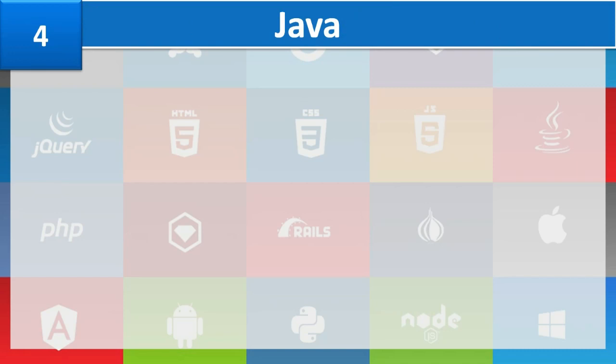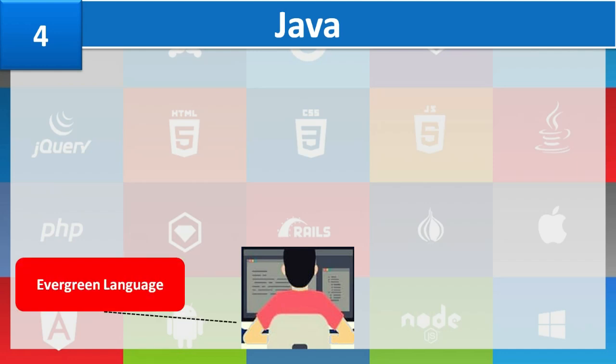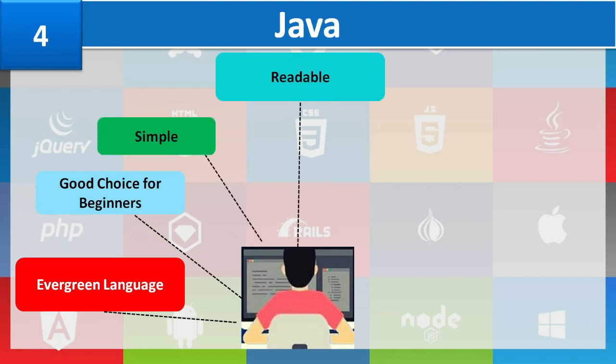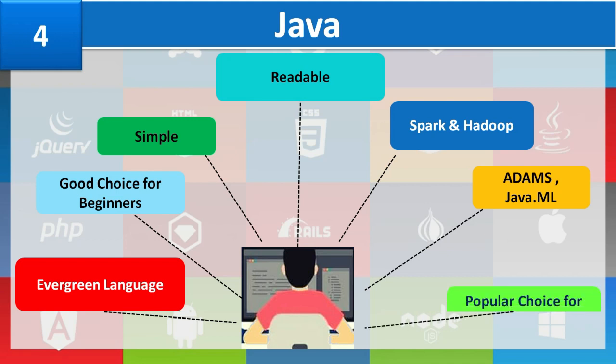Number 4: Java. Java is an evergreen programming language doing exceptionally well in every domain of technology. It is believed to be a good choice for someone starting out as a programmer, as it is a simple and readable language. Most popular frameworks like Spark, Flink, Hive, and Hadoop are written in Java. Some popular libraries include DL4J and ADAMS. Due to these libraries, Java is viewed as a popular choice for machine learning systems.